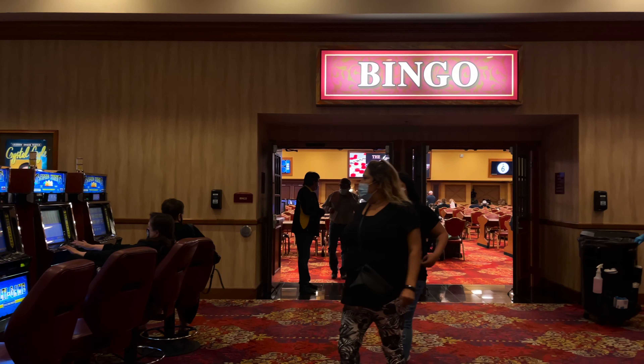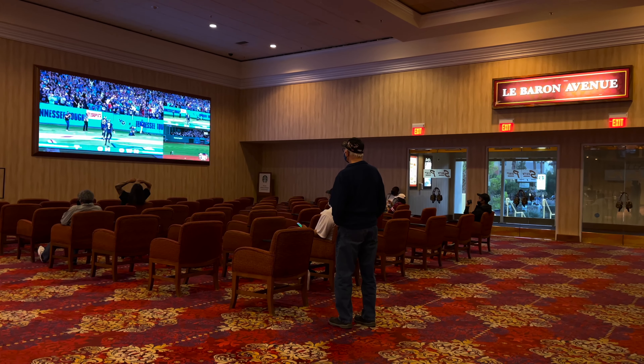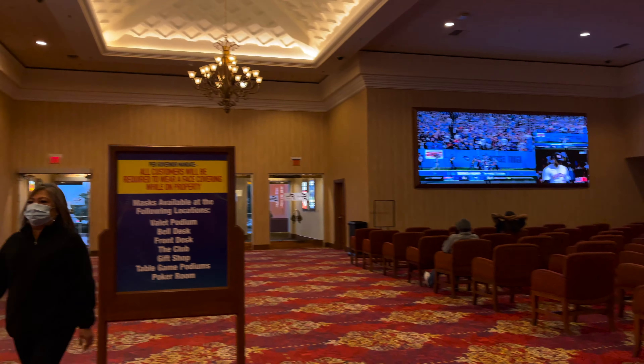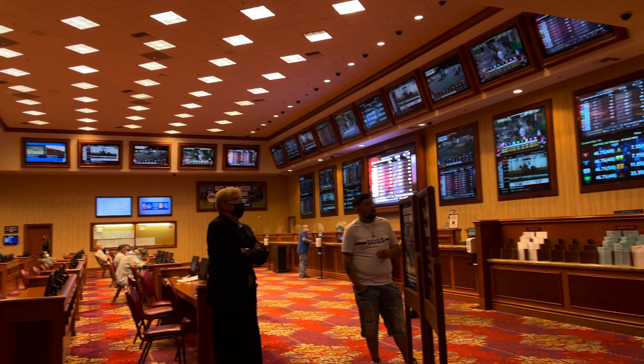This is what the inside of the bingo hall looks like — I was so glad the doors were finally open so I could show you guys. Thanks so much for watching this video. If you liked it, be sure to give it a big thumbs up, comment down below any other videos I should do, and smash that subscribe button!